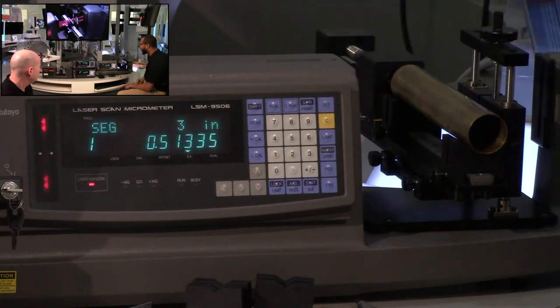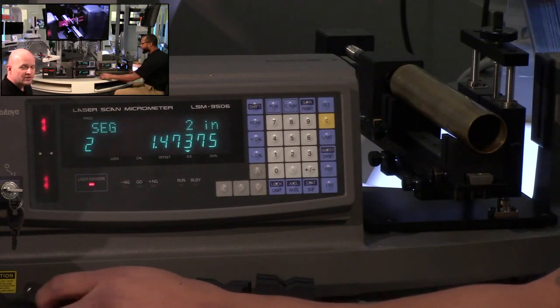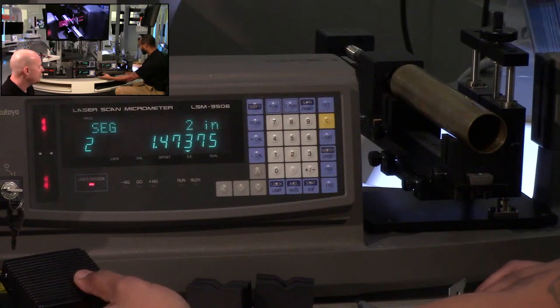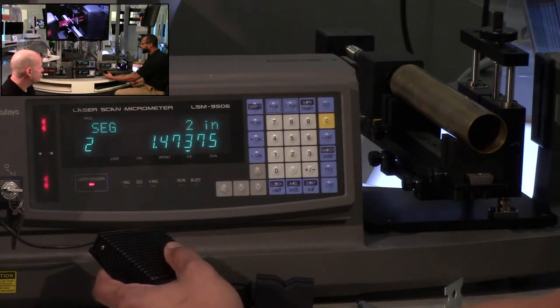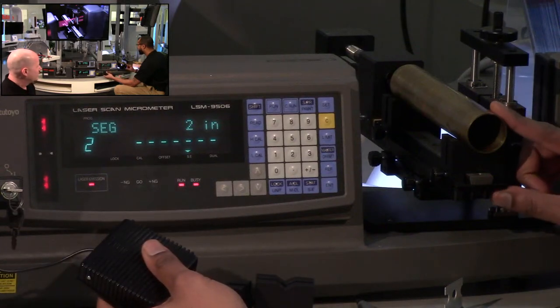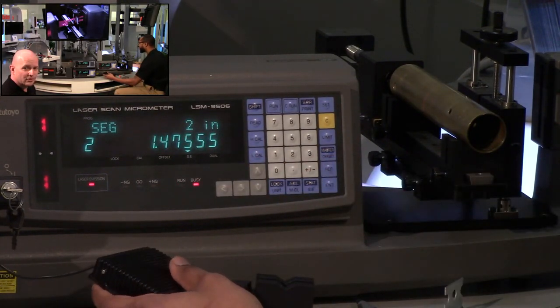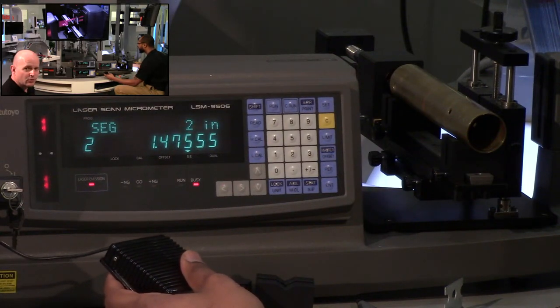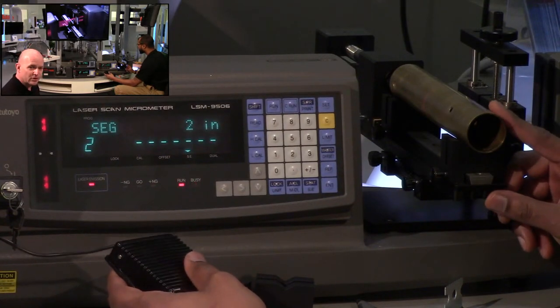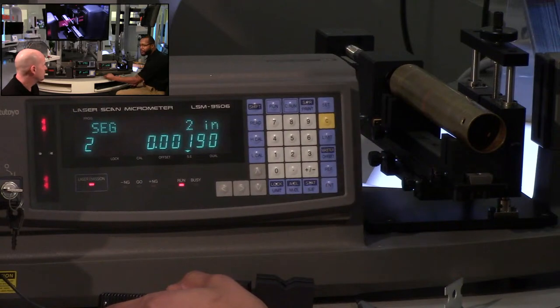Program two is for ovality. We're taking a peak hold measurement, but you only want to see the ovality result. Hit the foot switch or run button, rotate the part — it takes a bunch of measurements internally — then hit the foot switch again and it pops up with the ovality measurement. That measurement can be sent to the computer, directly into Excel, or to SPC software like MeasureLink via Digimatic output or RS-232.